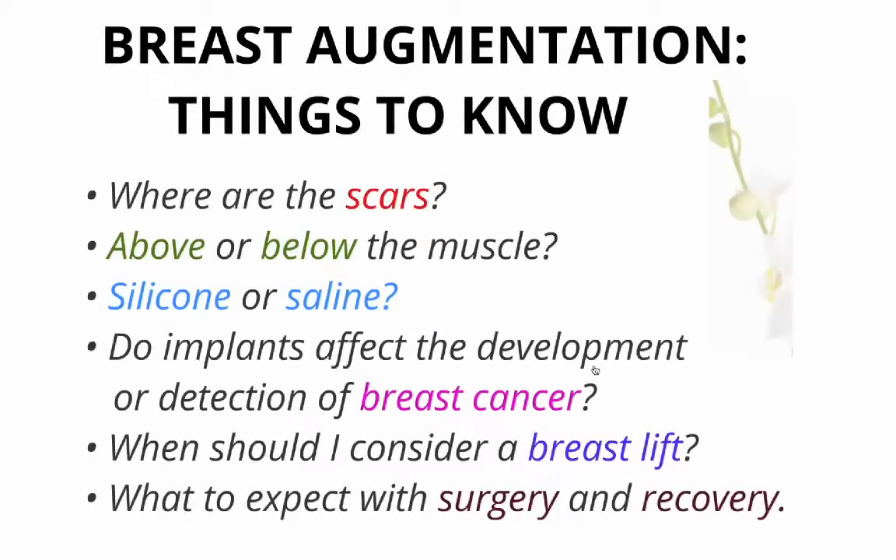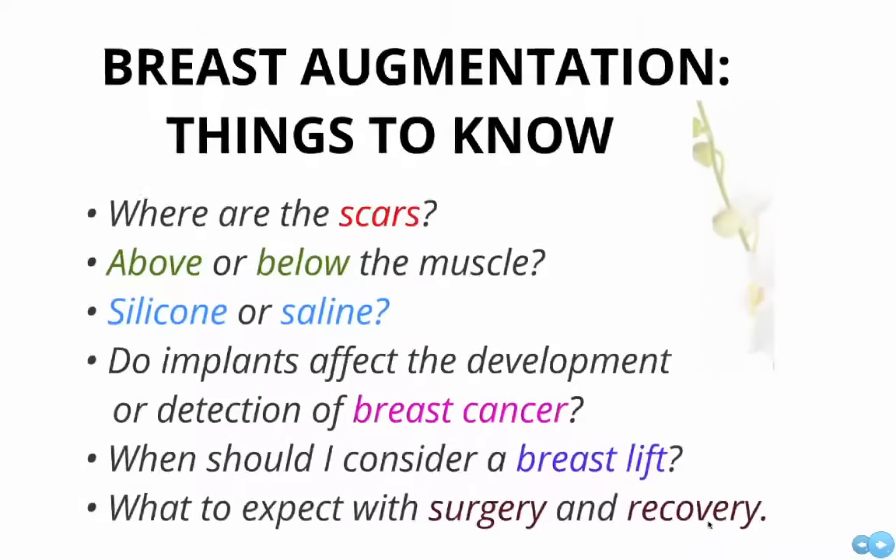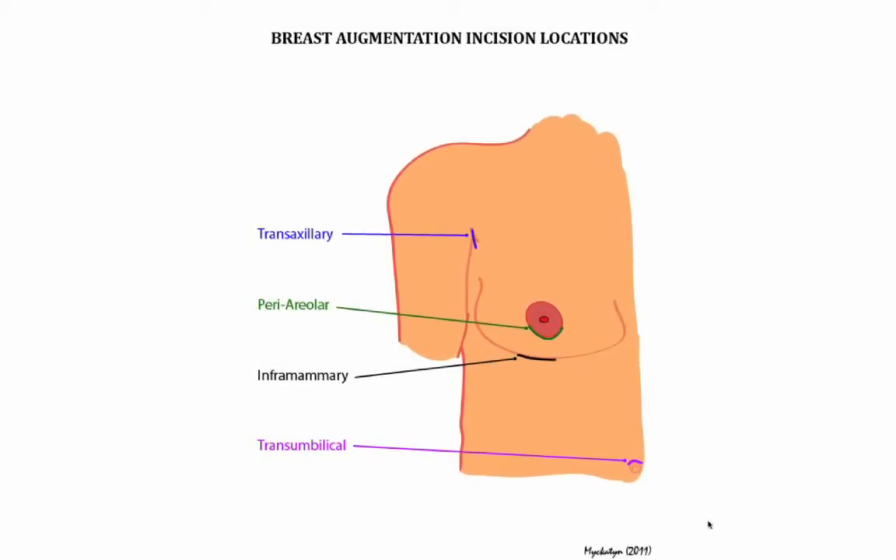These are: where the scars are located, whether the implant is placed above or below the muscle, whether silicone or saline implants are chosen, the impact of breast implants on breast cancer, when to consider a breast lift, and what to expect in terms of surgery and recovery.